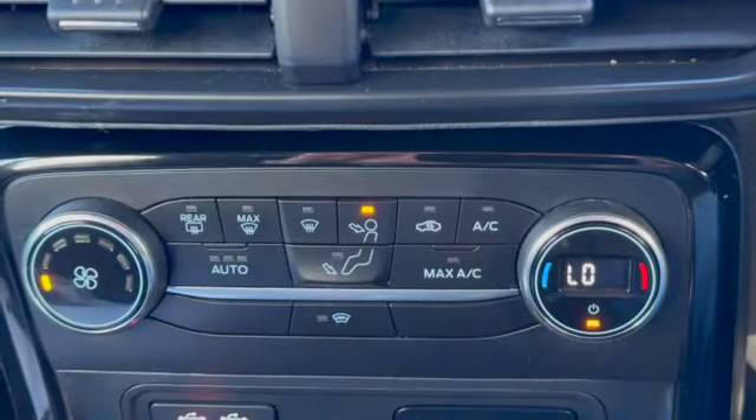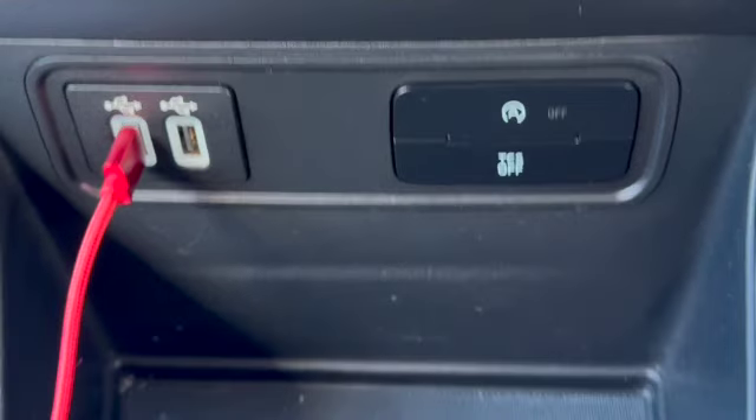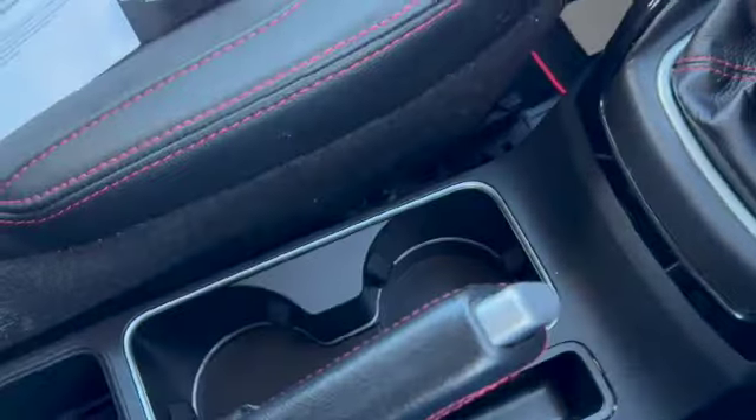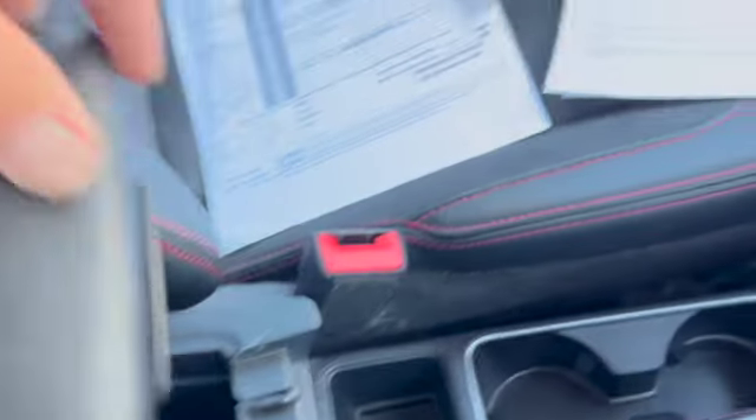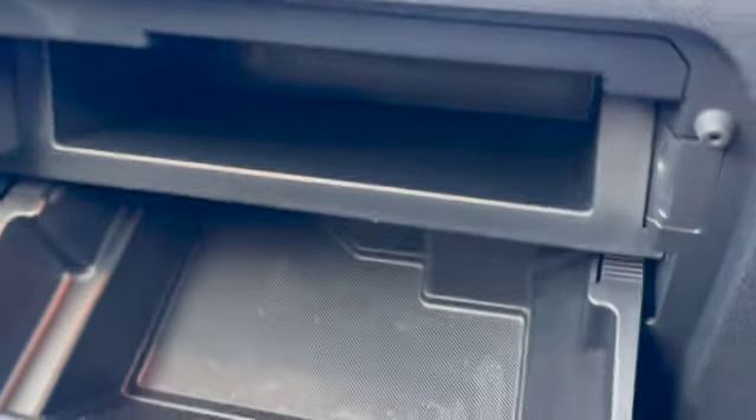You've got all your heater controls, climate control, aircon, and heated front screen. There are two USB ports, a six-speed manual gearbox, and cup holders. You've got the red stitching going around the handbrake, and a centre armrest with storage. Locking wheel nut keys, all the handbook packs, and a digital service history. Good-sized glove box.